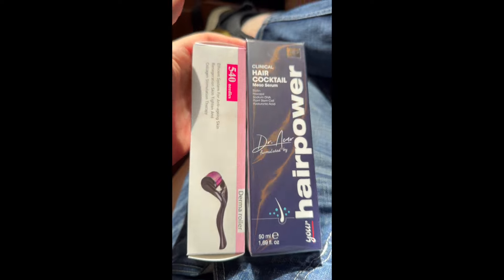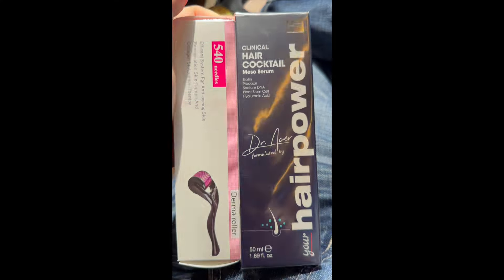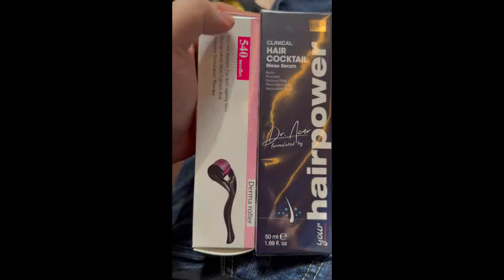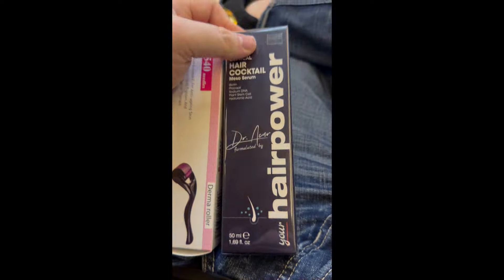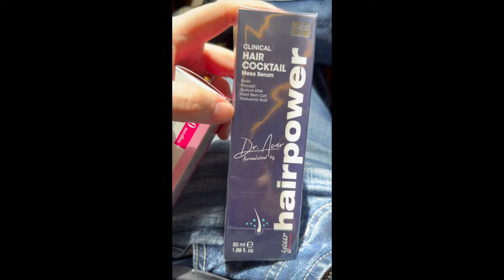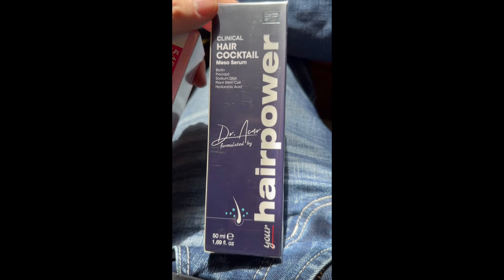I spray this on my head and then derma roll it in — this is a 0.5 millimeter roller. You can go up to 1 millimeter, but only if you haven't had a hair transplant in a while. If you're in the first 3 to 6 months, you don't want to be using 1 millimeter because you're damaging the skin pretty deeply. Always be careful — 0.5 is the safest way to go. You can work your way up to 1 millimeter 6 to 12 months later. Don't rush this stuff; it all takes a year anyway. He gave this to me to use as aftercare following the miso serum and PRP injections today.